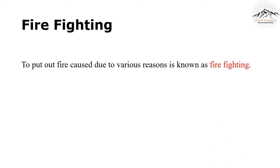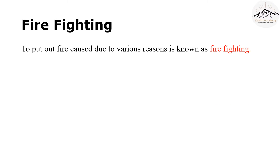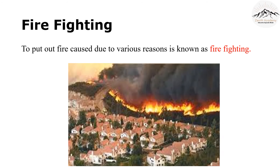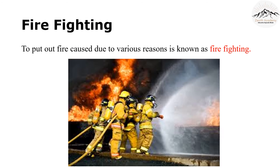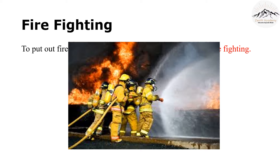Firefighting means fighting with the fire — the name gives away the meaning. To put out fire caused due to various reasons is known as firefighting. Fire spreads faster than gossip, so we have to take the right measures very quickly. Immediately call the fire station if you see a fire break out.